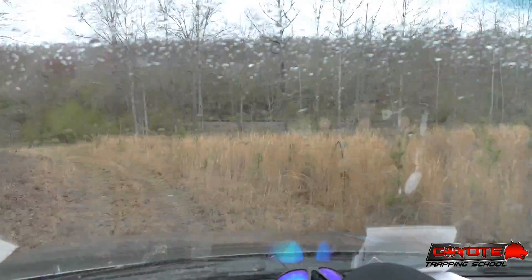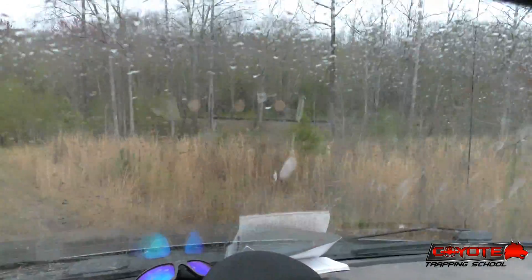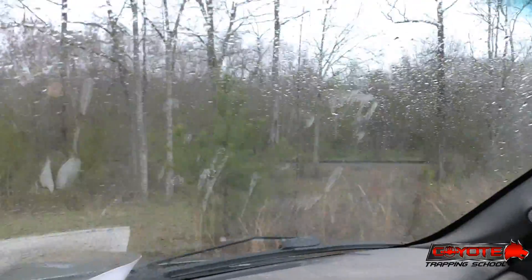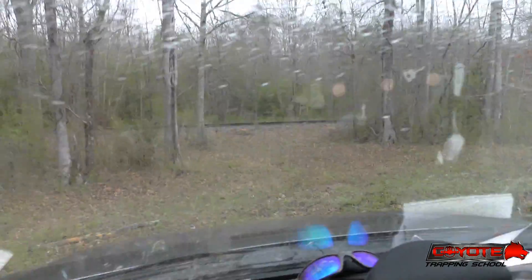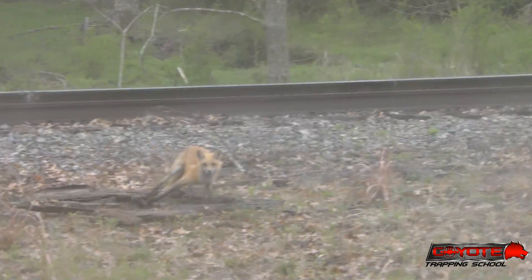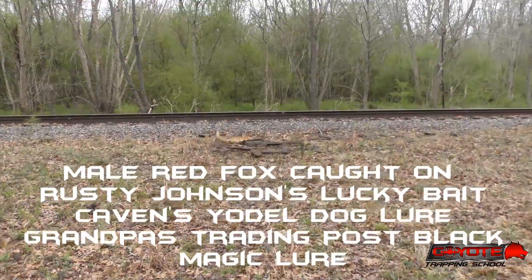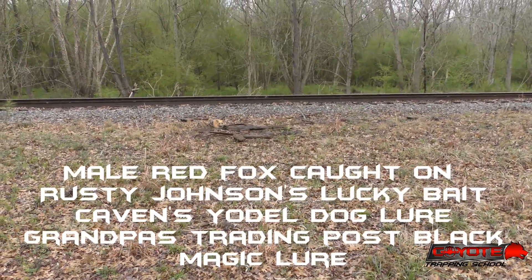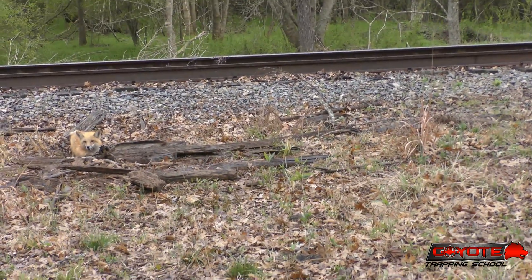Coming down to the last set at the railroad tracks where I caught the first coyote on this property, and I've got a pretty old red fox sitting there waiting on me. Man, that is awesome. That is sweet. It's starting to rain - taking it down to the wire - but any day I catch a pretty old red fox is a good day, no doubt.